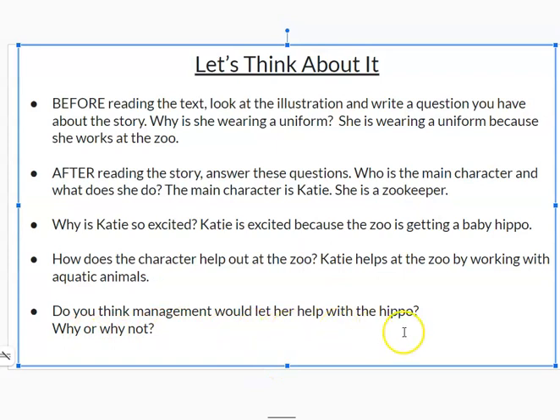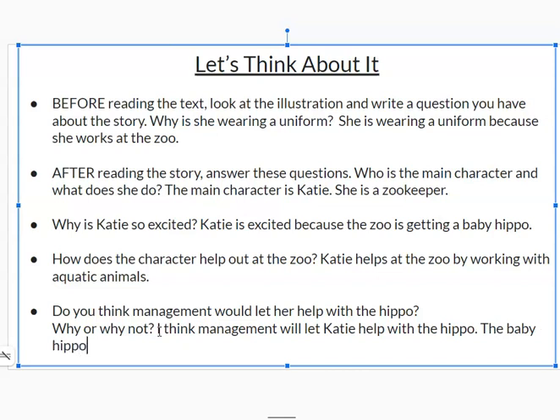And the last question: do you think management would let her help with the hippo? Why or why not? This is your time to reflect and think about the question. I think management will let Katie help with the hippo. The baby hippo is something special at the zoo that everyone will want to help with.